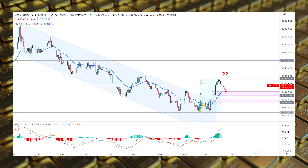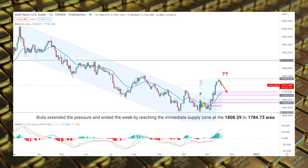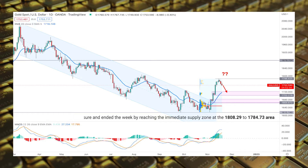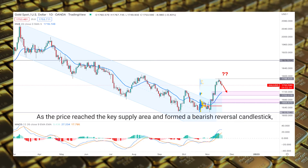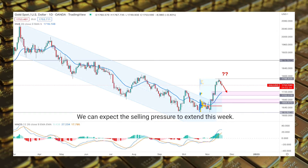As per the previous gold USD weekly price projection, bulls extended the pressure and ended the week by reaching the immediate supply zone at the 1808 to 1784 area. As the price reached the key supply area and formed a bearish reversal candlestick, we can expect the selling pressure to extend this week.